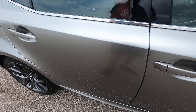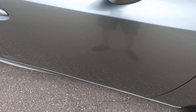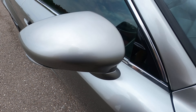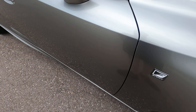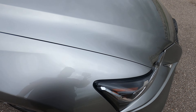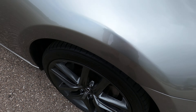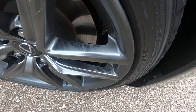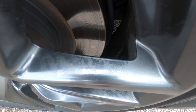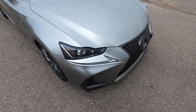The rear passenger wheel is in excellent condition with no flaws. The rear passenger door looks good with very light scratches just above the door handle — very hard to see. The front passenger door looks excellent with no issues. The front passenger mirror has no issues and no rock chips. The front passenger fender looks excellent.